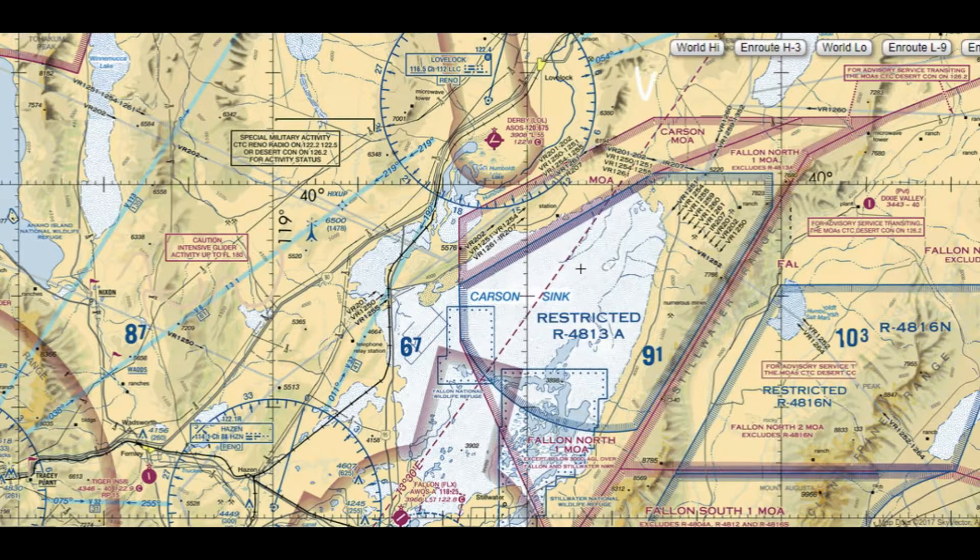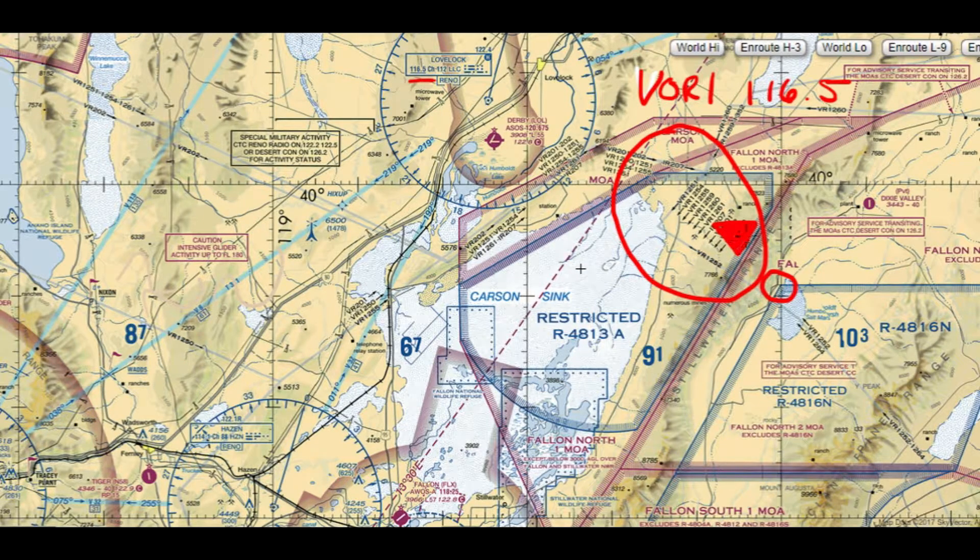First, in VOR1 we are going to tune the Lovelock frequency — 116.5. Just worry about one at a time. Your VOR inside the airplane has an OBS knob; all you're going to do is start twisting until you get a FROM indication from the flag. When you get that FROM indication and the needle is centered, read the number at the top. Let's say it says 220 — that means we are on the 220 radial. You can see 219 is a defined airway route here, so we're going to use it.